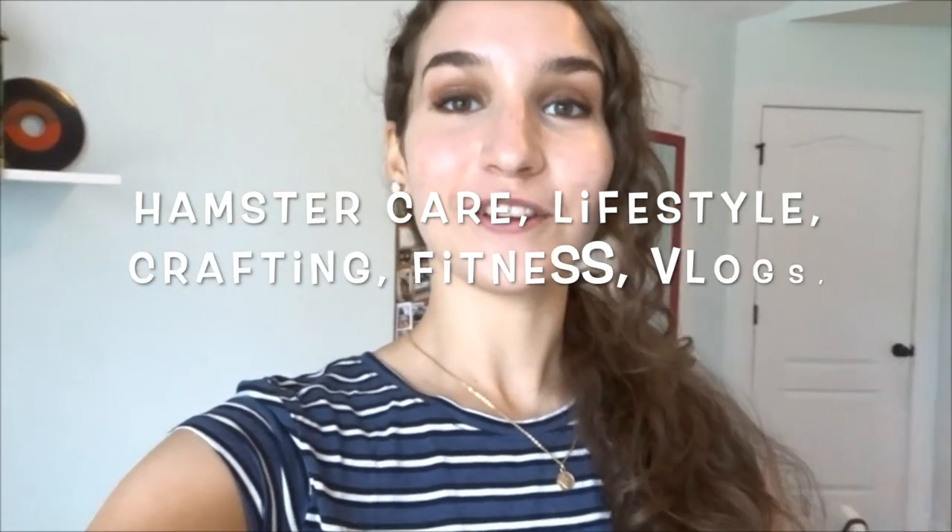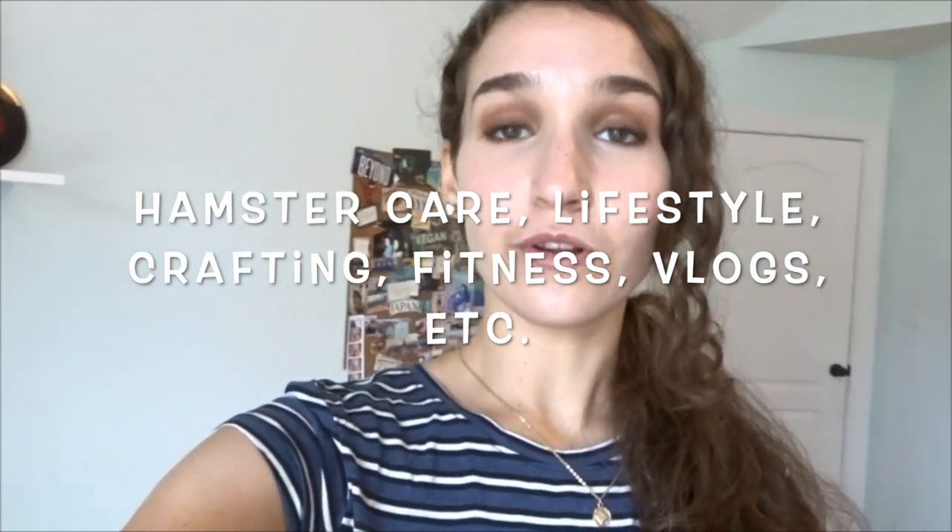Hey guys, welcome back to my YouTube channel, or welcome if you are new — my name is Nikki and I post a variety of different types of videos on this channel. Today I am going to be doing a very fun video that I think a lot of you are really going to enjoy and get a lot out of.